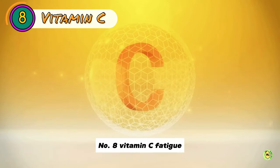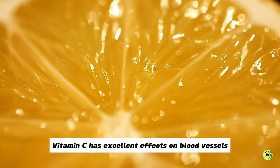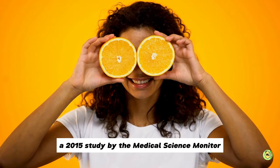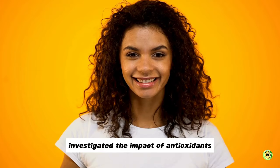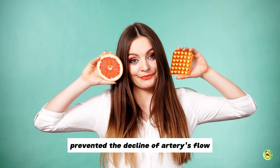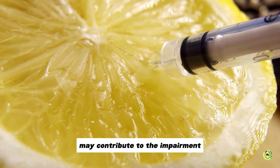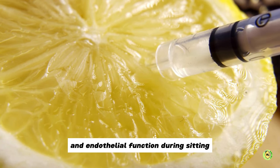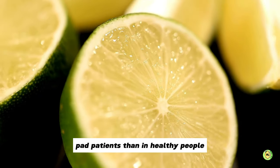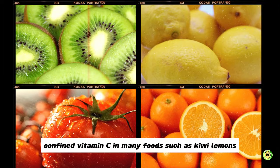Number 8: Vitamin C. Fatigue, leg cramping and pain can lead to blood vessel abnormalities in the legs. Vitamin C has excellent effects on blood vessels through its powerful anti-inflammatory and antioxidant properties. A 2015 study by the Medical Science Monitor shows that vitamin C antioxidants prevented the decline of arteries' flow-mediated dilation. Furthermore, researchers found that vitamin C levels were two times lower in peripheral arterial disease patients than in healthy people. You can find vitamin C in many foods such as kiwi, lemons, tomatoes and oranges.